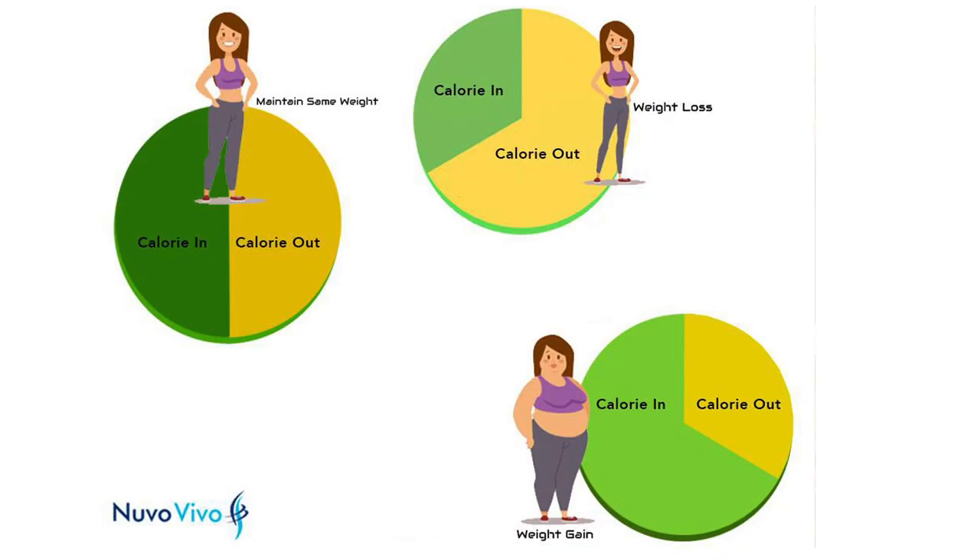Reducing fat from only one place is actually called spot reduction. Spot reduction is not possible. When there is a calorie deficit — when your body requirement is 2000 calories and you give only 1800 calories — the body will tap into fat and use it for the remaining 200 deficit calories. This is something I have already explained in one of the previous videos.